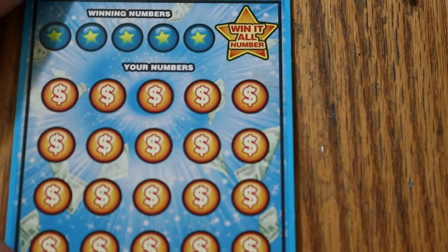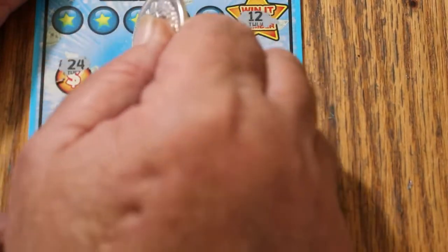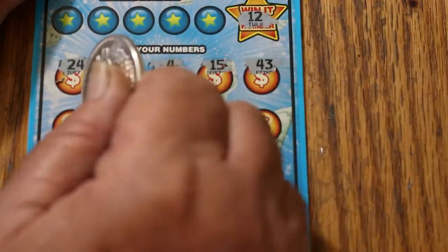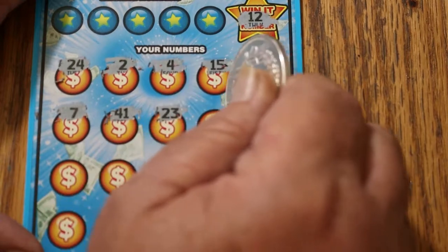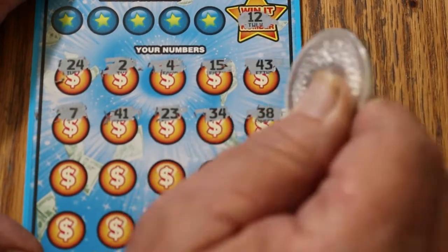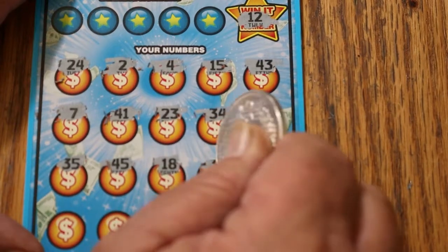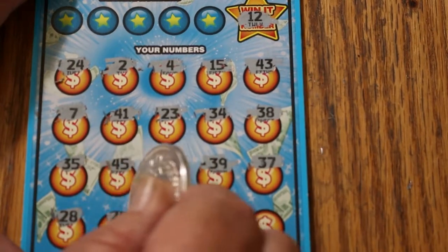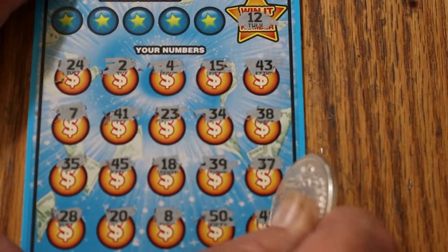Ticket number 4, we're looking for 12. 24, 2, 4, 15, 43, 23, 7, 41, 23, 24, 34, 35, 45, 18, 39, 37, 37, 20, 8, 50, and 48 — but no number 12.